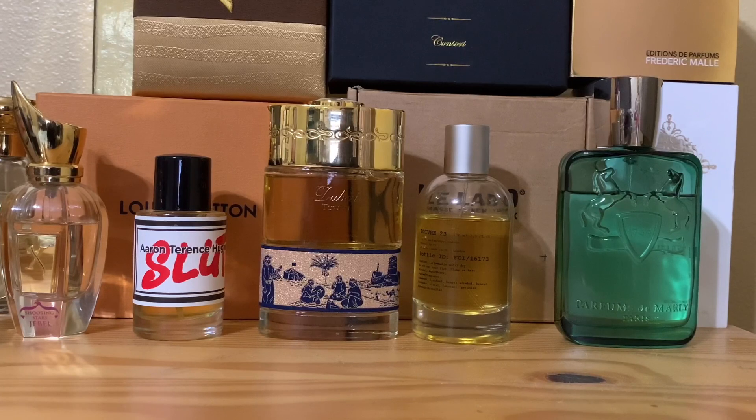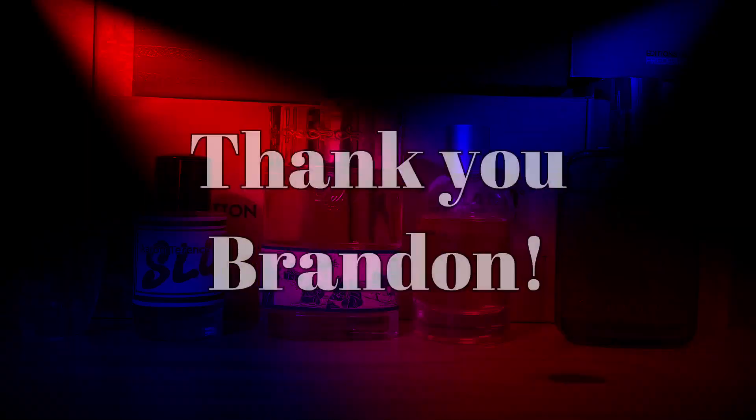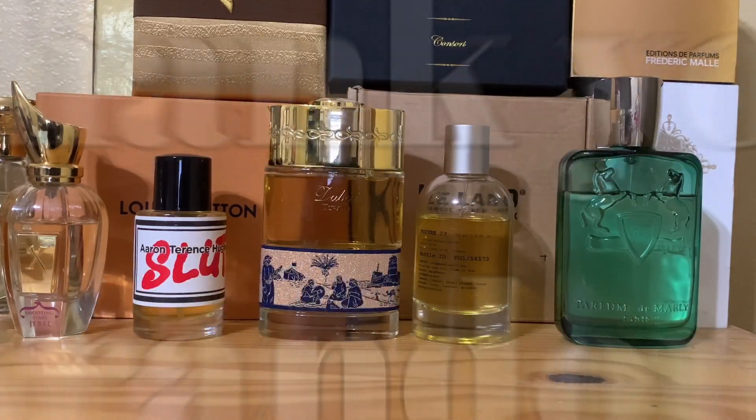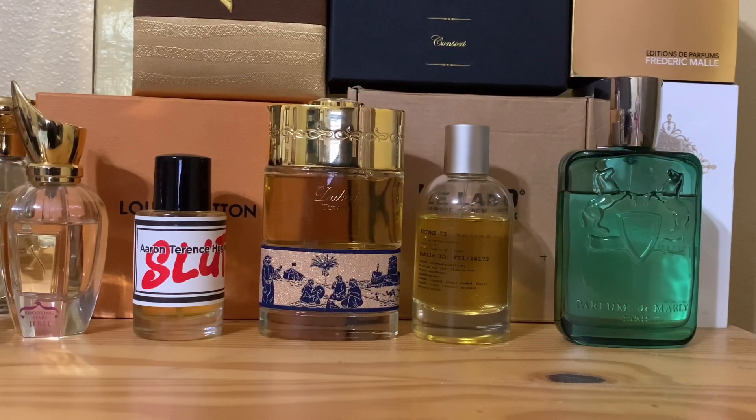We got another one guys, but this one - wow. This one is a gift to me by one of the friends of the channel. His name is Brandon. I want to thank Brandon for this. He actually sent me some bangers, some straight grail style bangers. And he was nice enough to send this to me and he was like, yeah man, go through it and let me know what you think. Share the passion. And that's exactly what we're doing today.